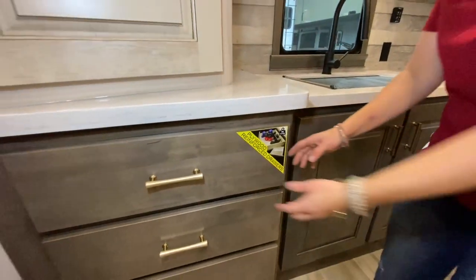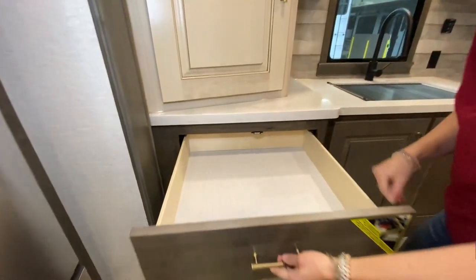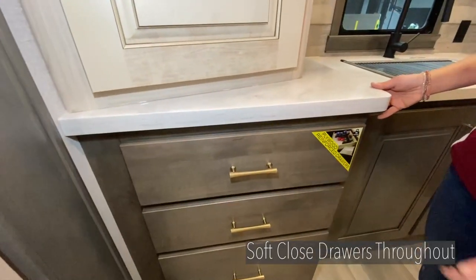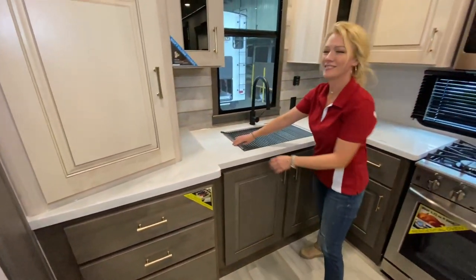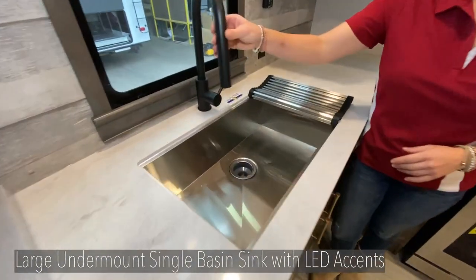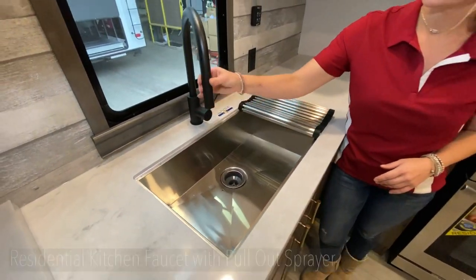As you see here, Raina is showing the luxury features in the back end of this kitchen. When you think about the kitchen, you want countertop space, you want food prep space, and this RV delivers on that. We have solid surface countertops and a big farmhouse sink with a pull-out spray faucet.